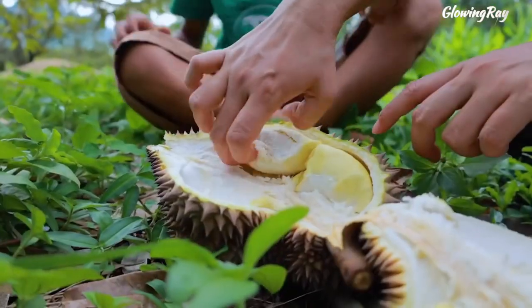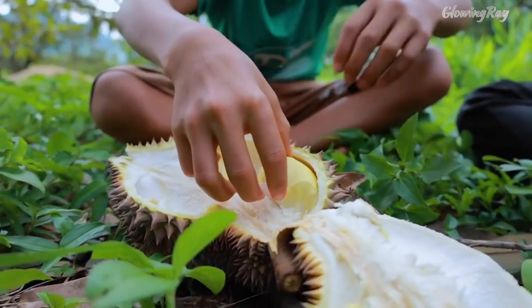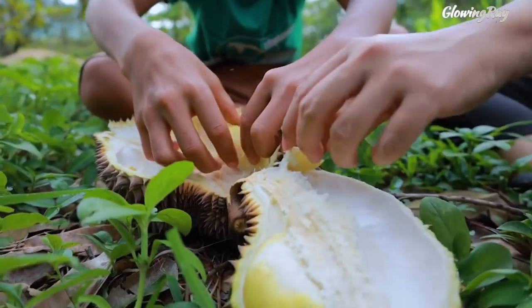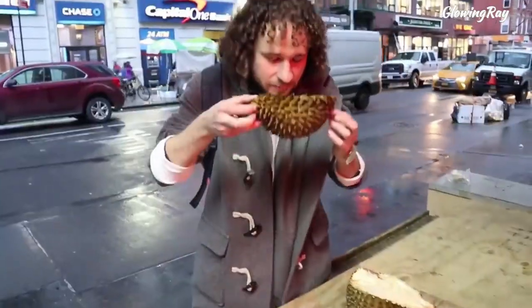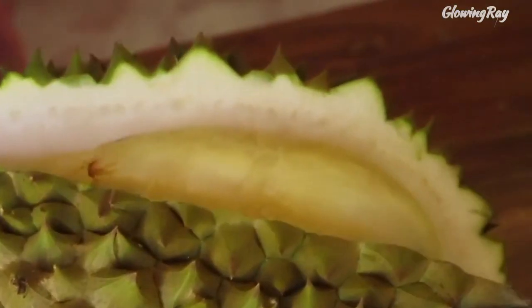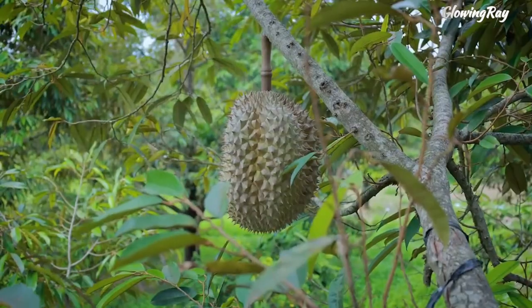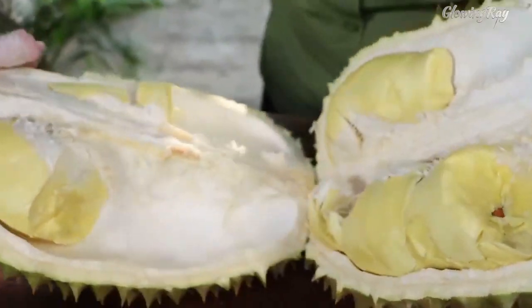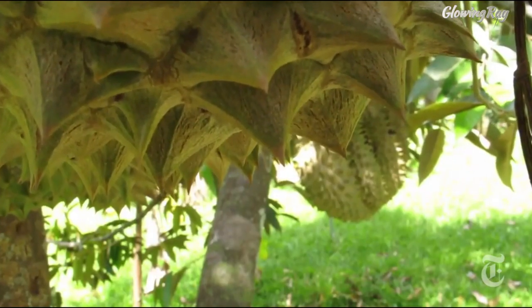The flesh of the durian is typically pale yellow or white, and has a creamy texture that is often described as custard-like. The flavor of durian is complex and difficult to describe, with some people loving its sweet, slightly nutty taste, while others find it too overpowering and unpleasant. One of the most distinctive features of durian is its strong odor, which has been described as everything from sweet and floral to rotten and putrid. Some people find the smell so offensive that it is banned in some public places and hotels in Southeast Asia. However, durian lovers argue that the smell is an essential part of the fruit's appeal and that it adds to its unique flavor.